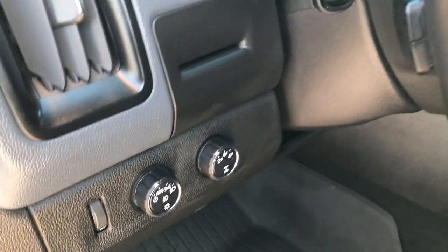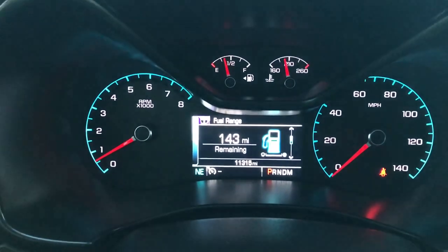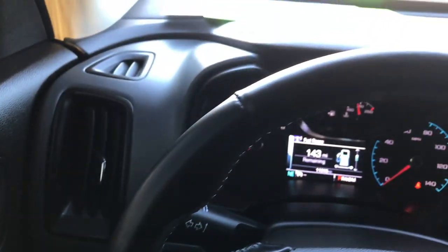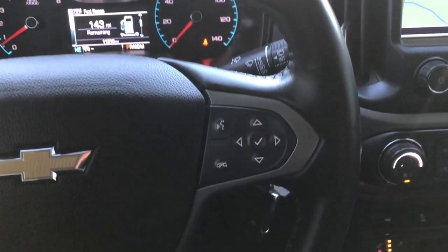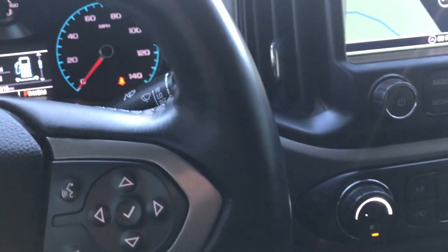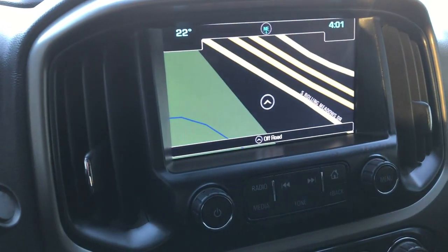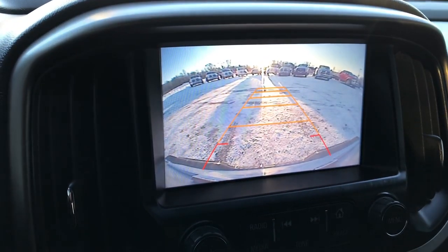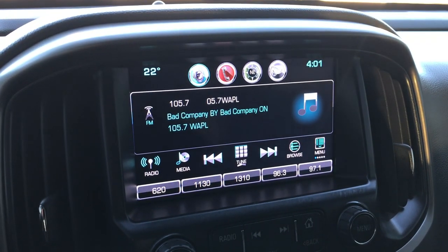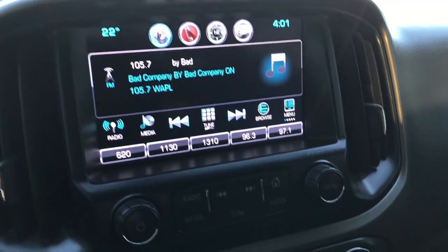You have power locks, electronic four wheel drive, and auto headlamps. Inside, you can see this truck has 11,315 miles. Leather wrapped steering wheel with cruise controls on that side — no scuffs, scrapes or wear on the steering wheel. Bluetooth and audio controls on the other side, or information center controls. This one has the factory navigation system, which is also where your backup camera shows up. It's got AM, FM, and Sirius satellite radio capabilities, and you can pair it with your Bluetooth device.